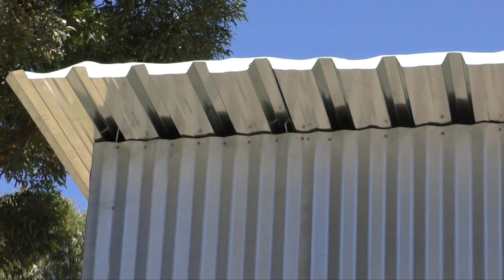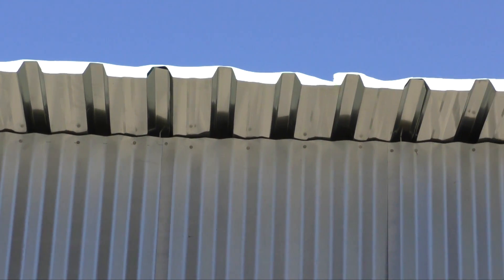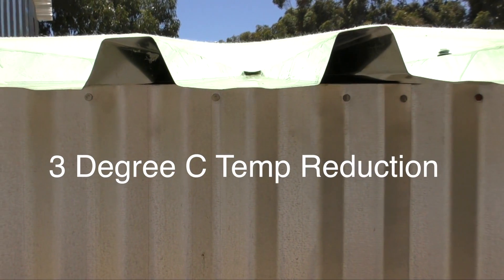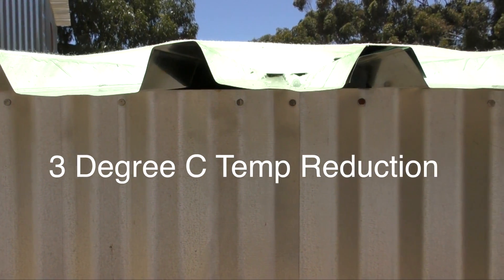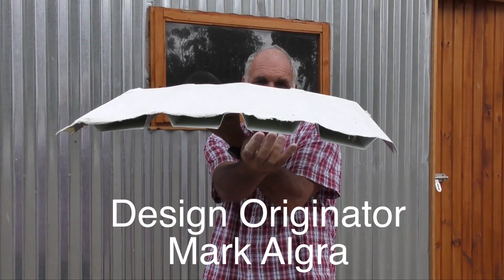This is IBR roof sheeting, which is very strong. Here the IBR is covered with thermofabric, which is made from recycled materials. It's glued down and painted white to reflect the sun's rays and heat. Covering the roof creates long air cavities, and air is a very good insulator. The ends can be blocked off or left open.